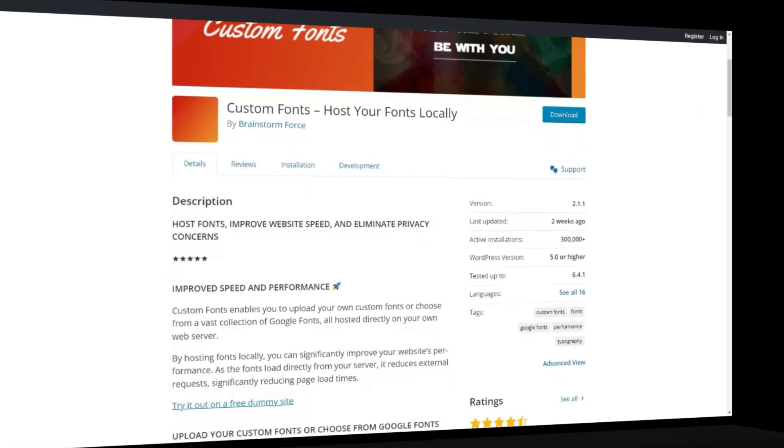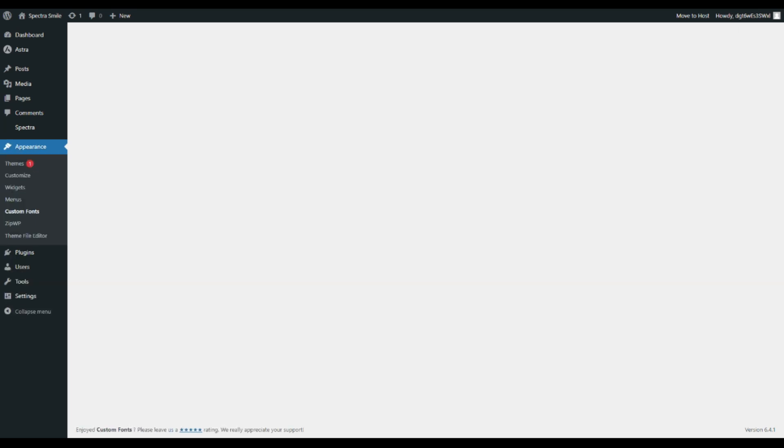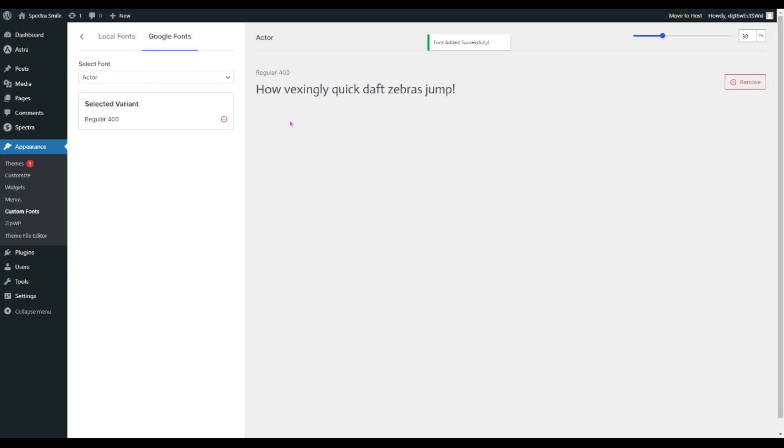The next plugin is Custom Fonts. If you want to elevate the visual appeal of your website, the Custom Fonts plugin is here to transform your typography game. This plugin empowers you to go beyond standard font options, allowing you to choose from a vast library of custom fonts. It's time to spice up your website design and make a lasting impression by creating a unique and captivating reading experience for your visitors.